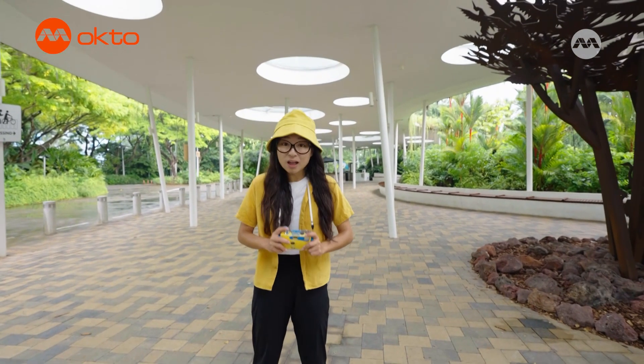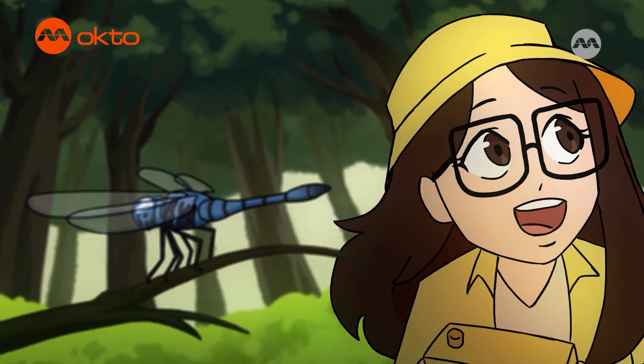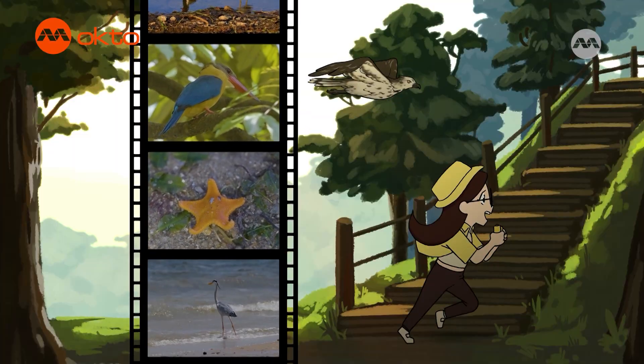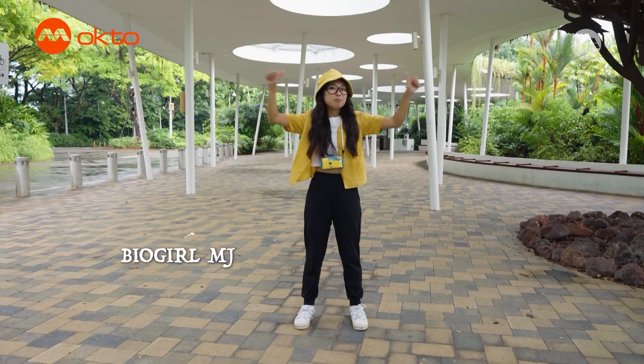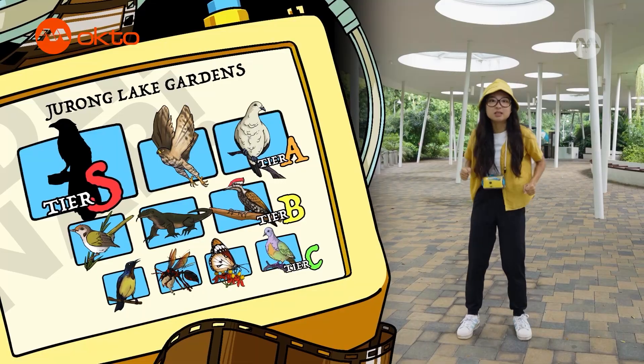Hi guys, who's ready for Wildlife Snap? What's on the map? Find it and snap! Hi everyone, I'm BioGirlMJ and I'm here to find out if these wildlife species can still be found in Drone Lake Gardens.